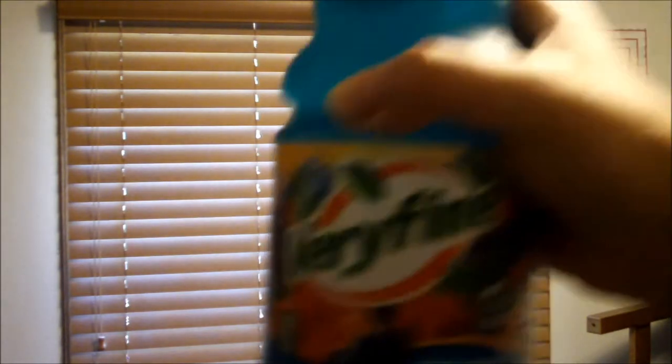I found this particular bottle over at Dollar Tree for like $1 — that's plus sales tax.